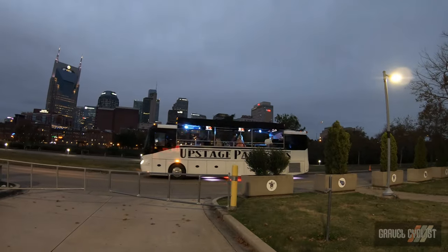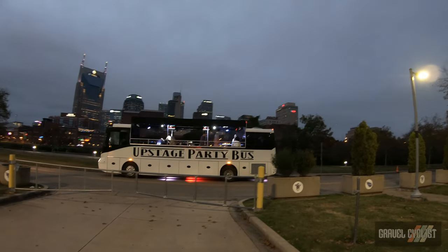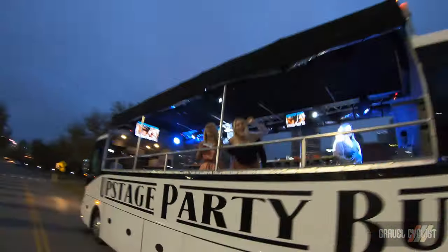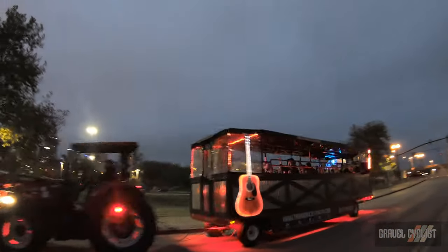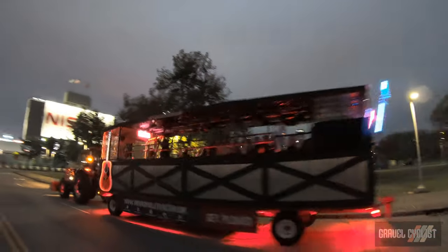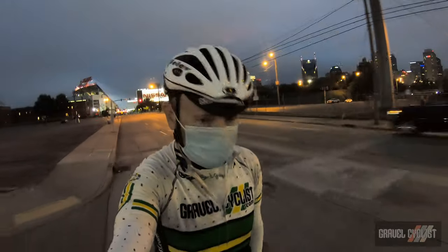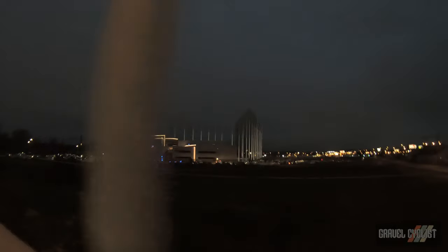There's the Upstage party bus — you get trashed and stay on the bus. This tour might be coming to a close soon; I don't have a whole lot of daylight left. On the right over there is Top Golf, which might be a massive driving range. It's a good thing this bridge has a sidewalk. Let's cross the bridge at night time — because why the hell not.